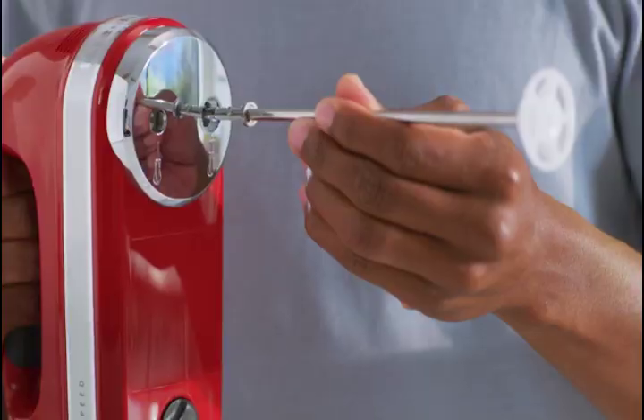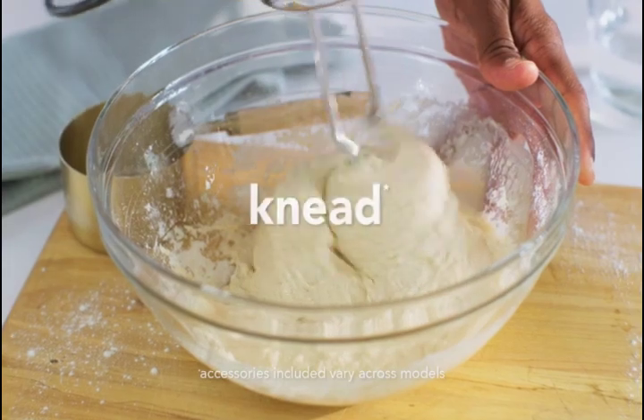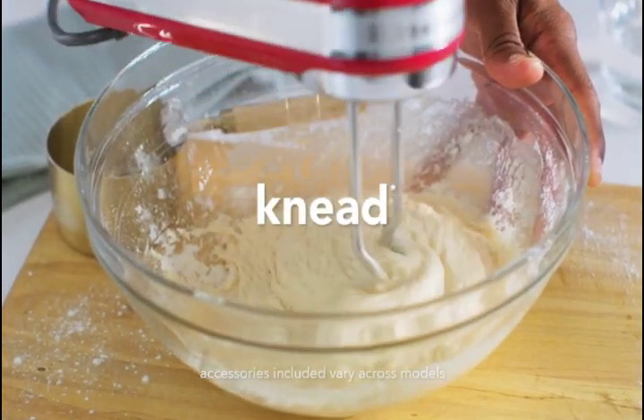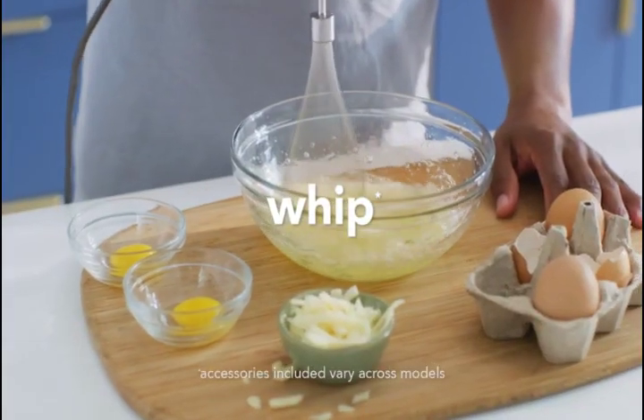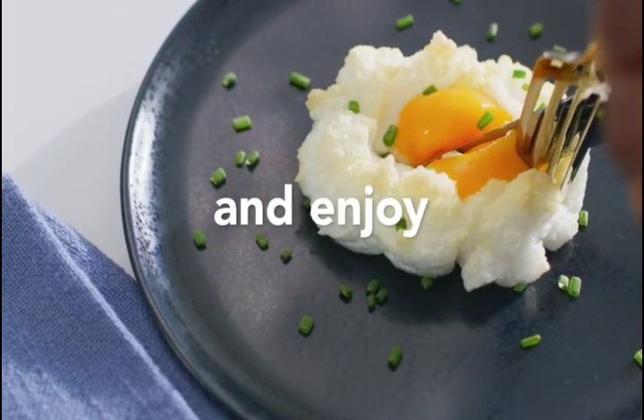Lock the cord into either the left or right side of the mixer so you can approach ingredients from any angle. The round cord is easy to wipe clean. Easily and quickly remove any accessory from the hand mixer with the single-handed press of a button.